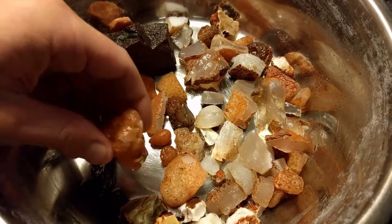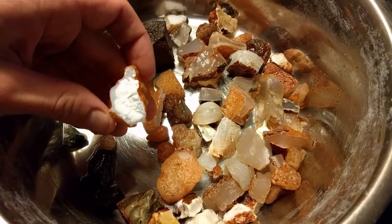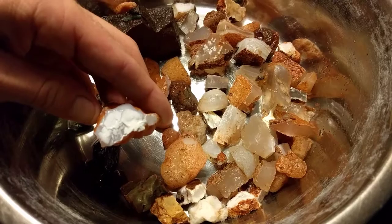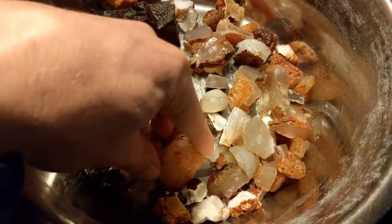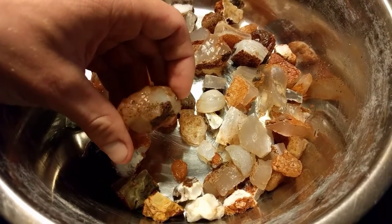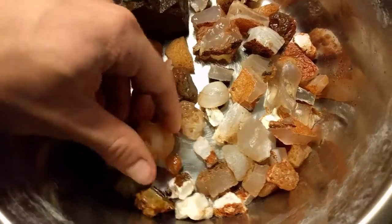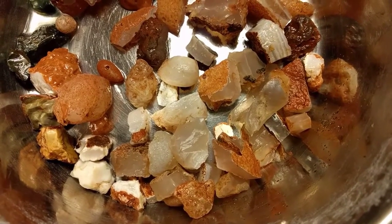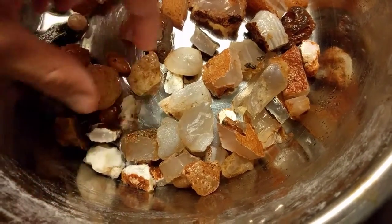I really wanted to find some that were — look at that — that white. I wanted to find some that were fully formed. A lot of Chalcedony, just the regular clear stuff, but real high-end, high-quality stuff.